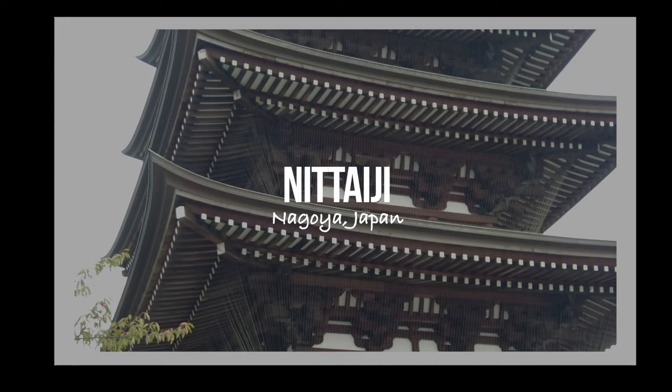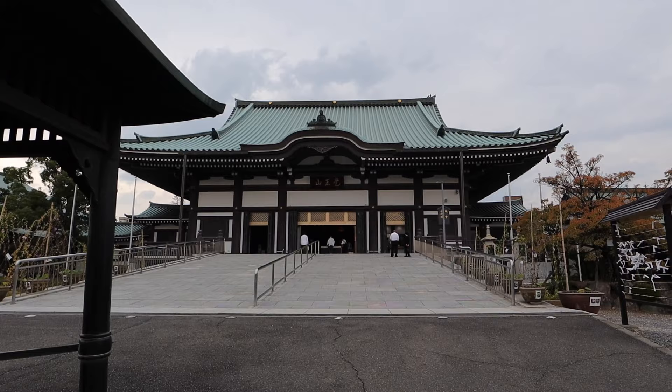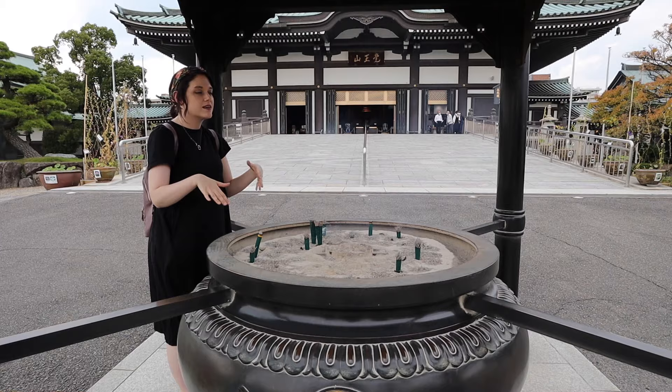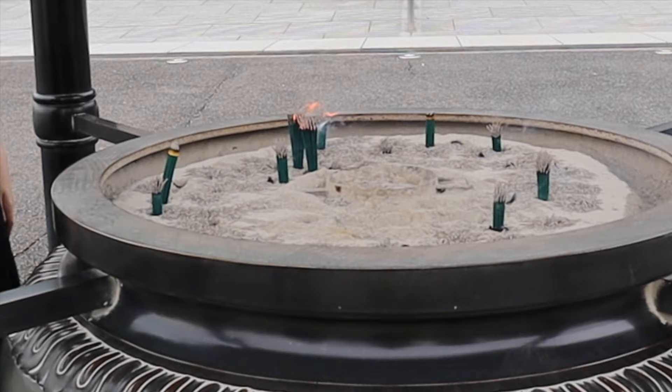If you're interested in exploring spiritual places such as temples or shrines, there are a couple of notable ones nearby. One is Nittaiji Temple, built in 1904, which houses Buddha's actual bones given to Japan by the king of Thailand. Here's me purifying myself — and I accidentally started an actual fire. Hopefully that's good luck.